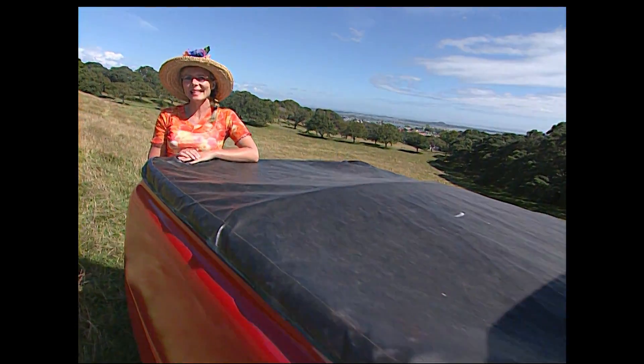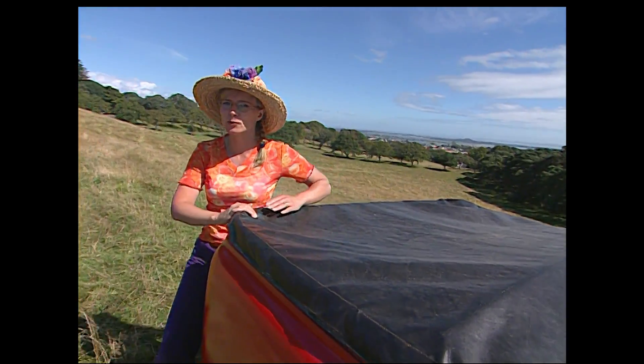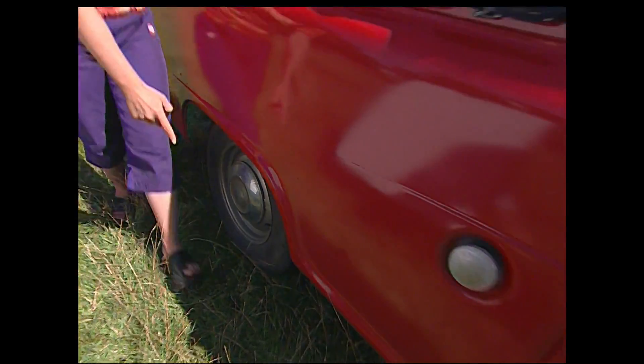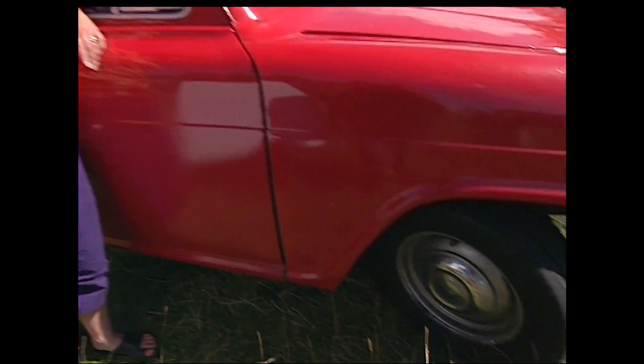Maybe not. Let's start off by looking at what things this car and my cart have in common. How about the wheels? There are four on my cart and there are four on this car — one, two, and two on the other side makes four.